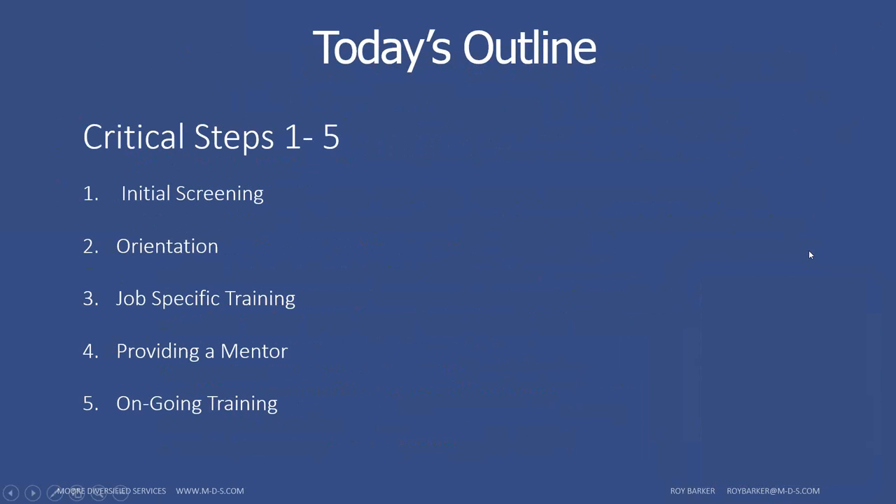So let's get straight to our webinar today. What are some critical steps we can take in order to increase employee retention? Today's outline covers steps one through five: initial screening, orientation, job-specific training, providing a mentor, and ongoing training.